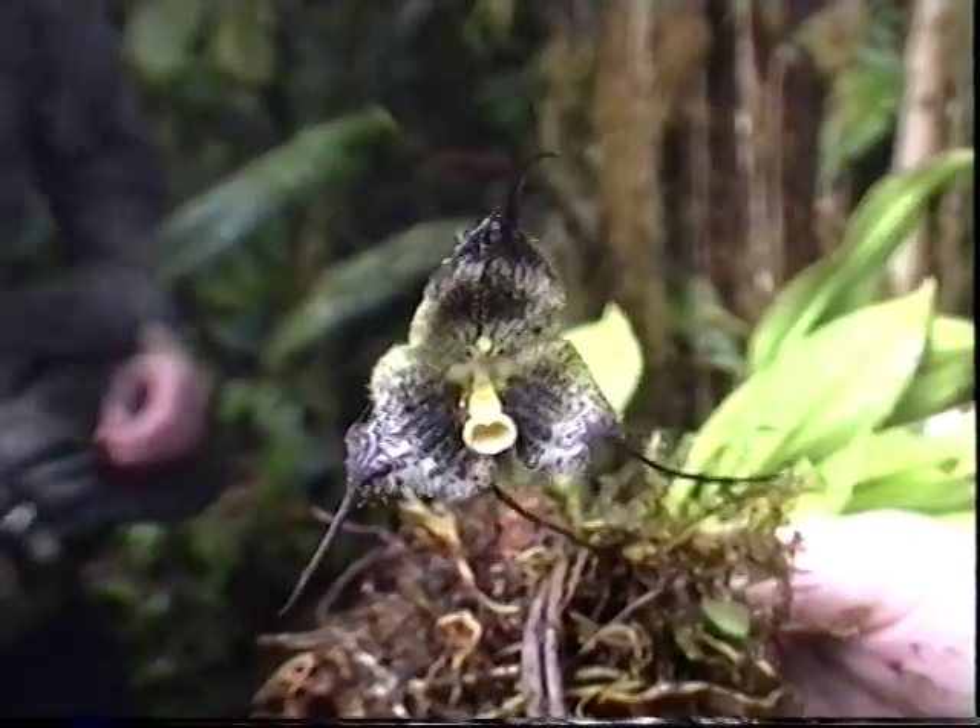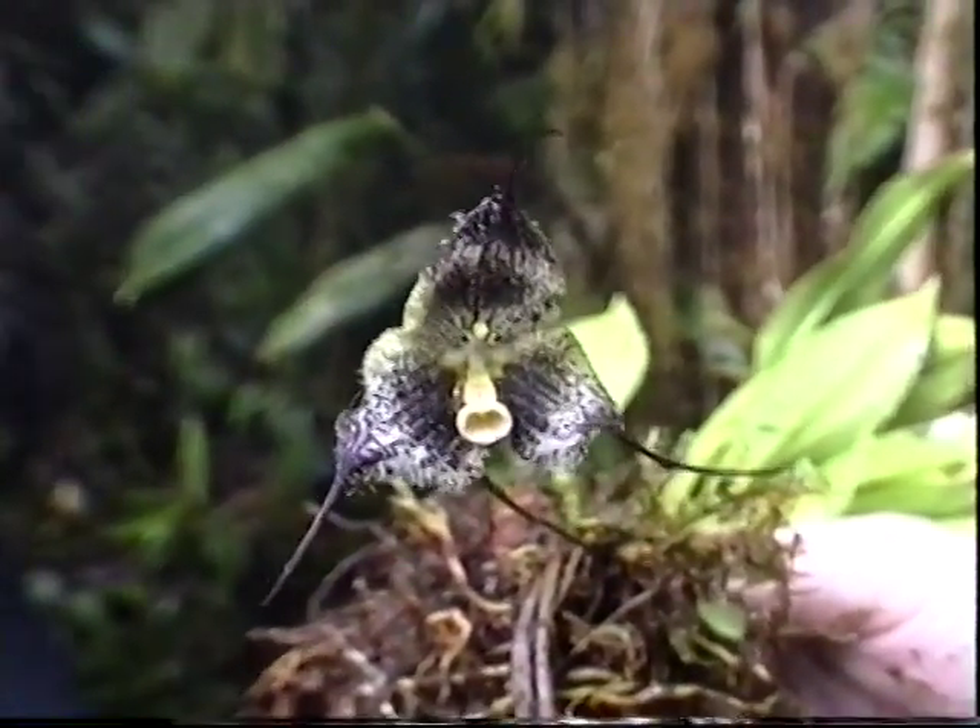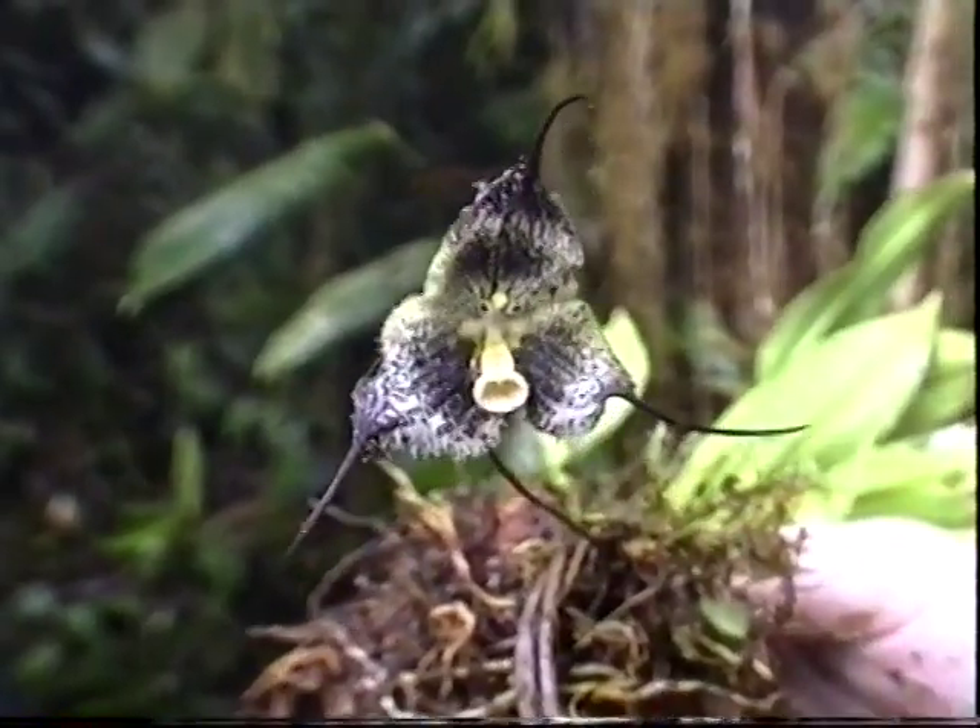It looked slightly different, but I still think it's the same thing. We thought it was a new species at first, but later on it proved to be Dracula chiroptera.